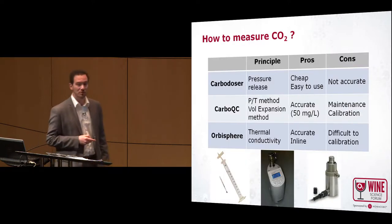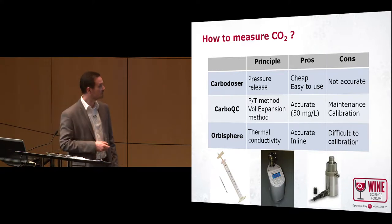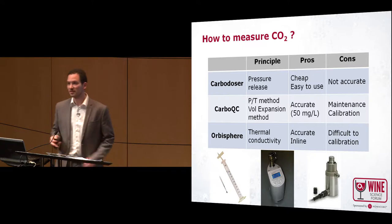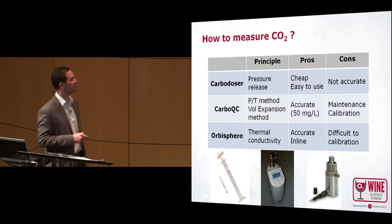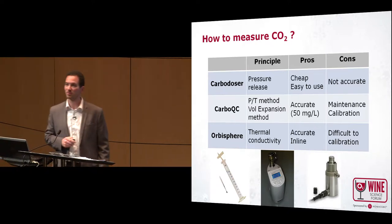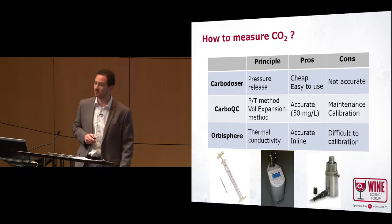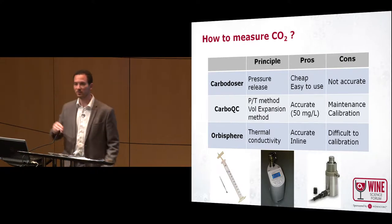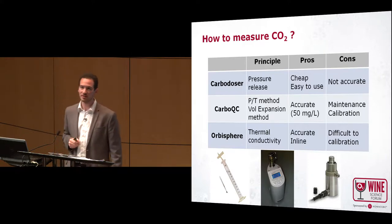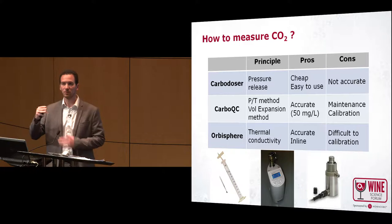It's important to measure CO2, just as it's important to measure oxygen, and on the market there are not a lot of different tools to use. The most common one is the carbodoser. It's cheap and very easy to use: you put 100 millilitres of wine in a flask and you shake it, and then the CO2 will come into the headspace creating pressure.